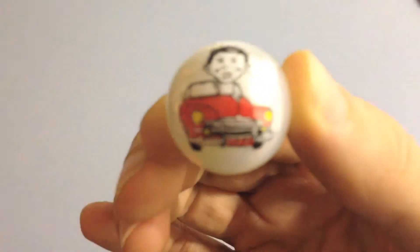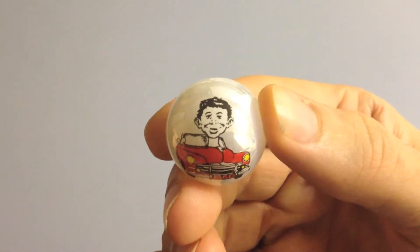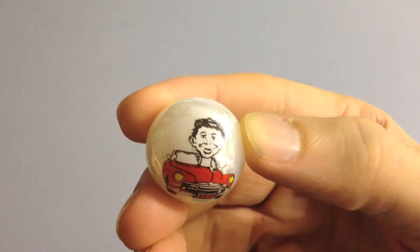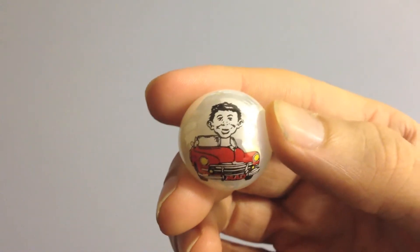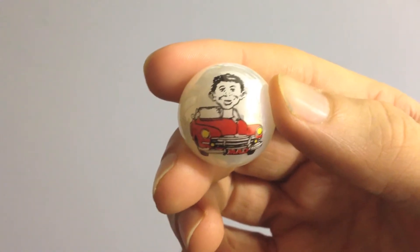I'll zoom right in there. I've got Alfred in a car and it's got 'mad' on the number plate. This is pretty good condition. I don't know when it's from — I would say it's from the 80s or 90s, but if I find out, I'll update it and put it in the description.